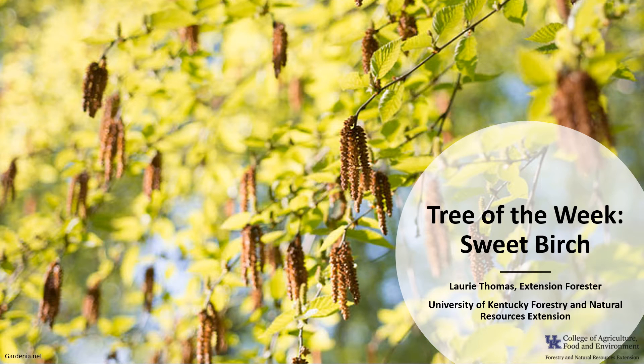I'm Laurie Thomas with the University of Kentucky Forestry and Natural Resource Extension, and I'm here with the tree of the week, the Sweet Birch.